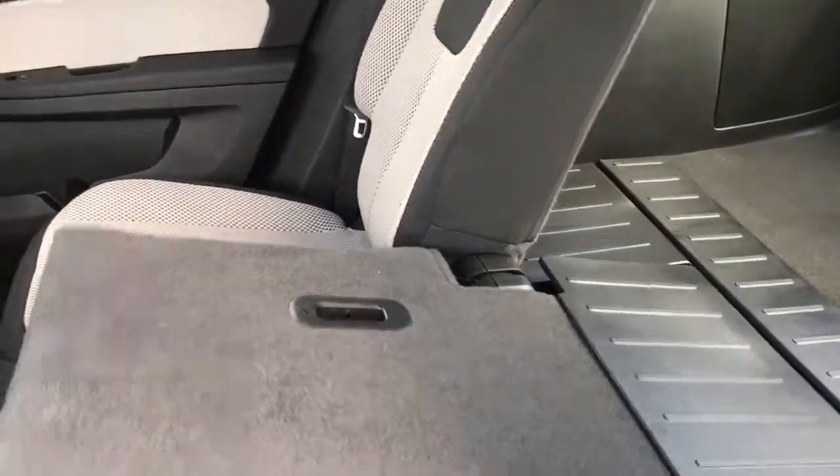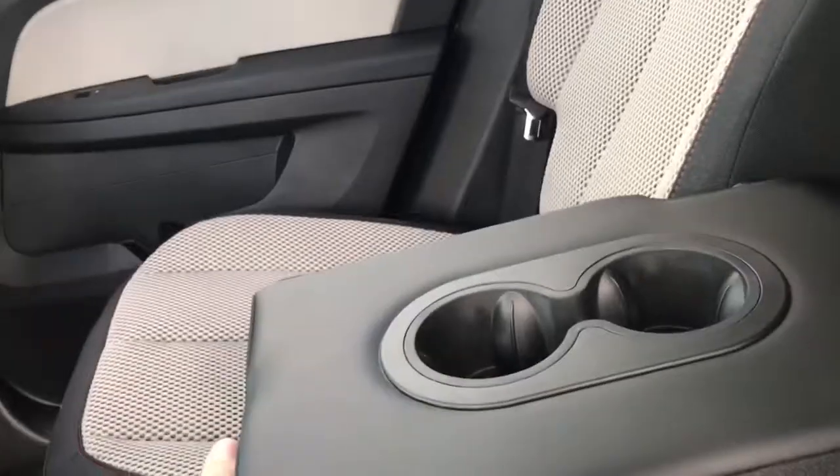These back seats do fold down — nice and easy to fold them down. There is a little armrest here in the middle, and also a couple of cup holders.